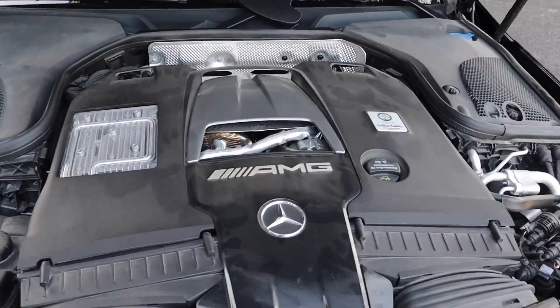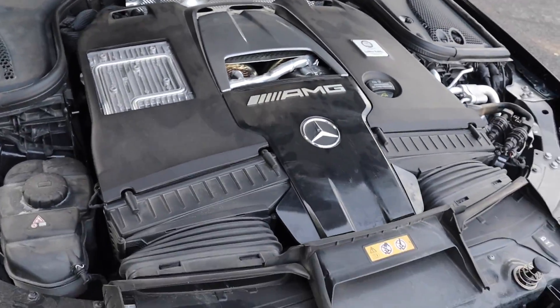This is the 4-liter bi-turbo V8 handcrafted AMG specialty engine. This engine specifically — it's the S version — makes 630 horsepower. Mercedes claims 3 seconds 0 to 60, which is nuts in a four-door car.